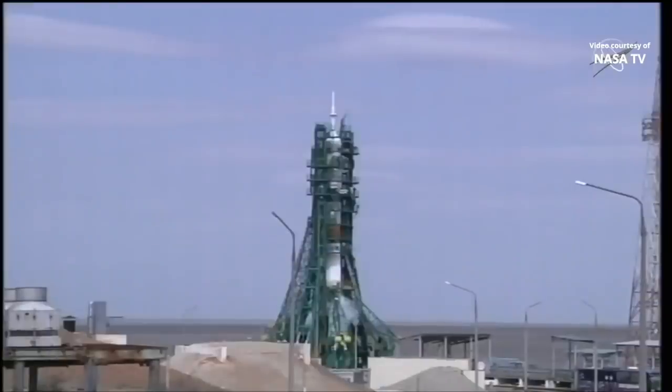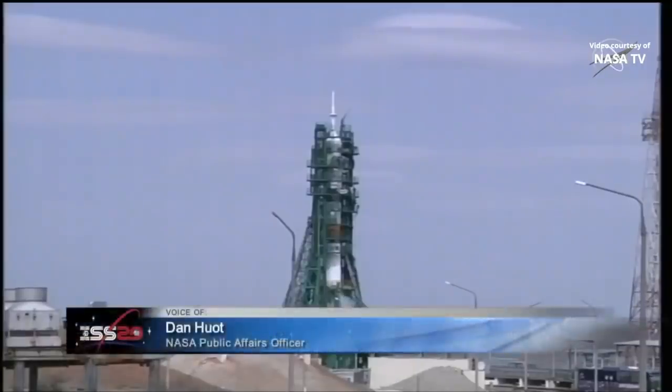Launch is set for 3:05 a.m. Central Time, 4:05 a.m. Eastern Time here in the U.S. This is going to be the first crewed launch on the new Soyuz 2.1A booster, launching from Site-31 at the Baikonur Cosmodrome.